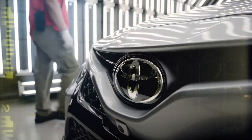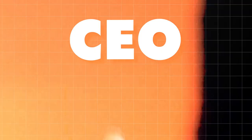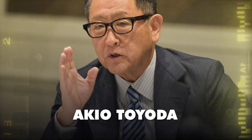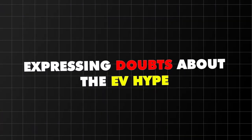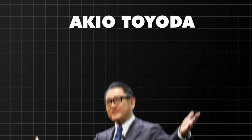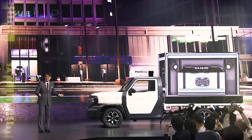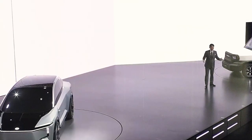There's also buzz around Toyota's gas pickups and their CEO's stance on EVs. Akio Toyoda made waves expressing doubts about the EV hype and pushing for options beyond electric. It's caused quite the stir, leading to his replacement by Koji Sato amid pressure from environmentalists and investors pushing for electric initiatives.